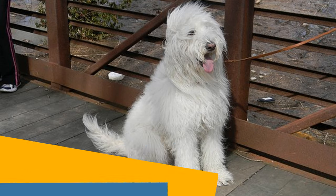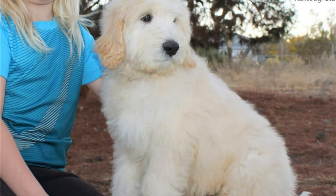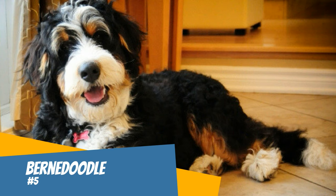Number four: Pyredoodle. The Pyredoodle is one of the larger doodle breeds, being a poodle mixed with a Great Pyrenees. This big doodle makes the perfect guard dog. Great Pyrenees were bred to be guard dogs, so this type of doodle is more prone to bark. The majority of them are cream colored, but there are some apricot, gray, uneven, and black ones.